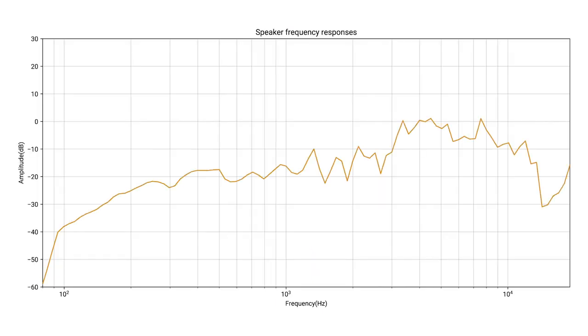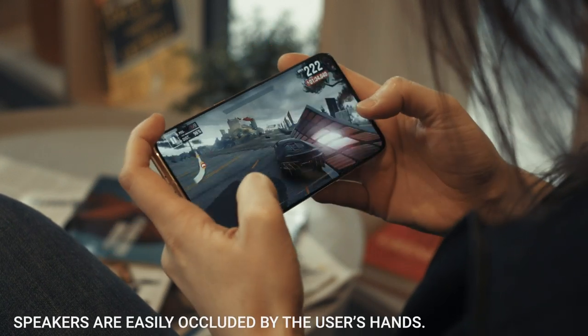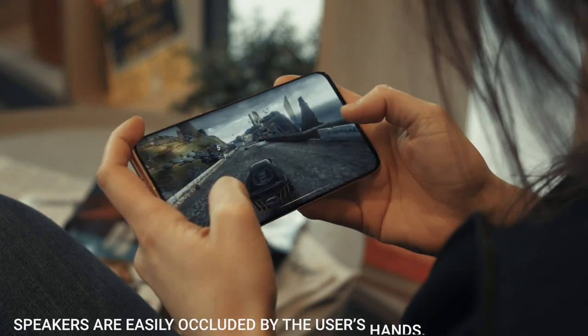Furthermore, the Mi 10 Pro delivers outstanding tonal reproduction throughout the entire range, although bass during gaming and movie playback could use a little improvement and speakers are easily occluded by the user's hands.